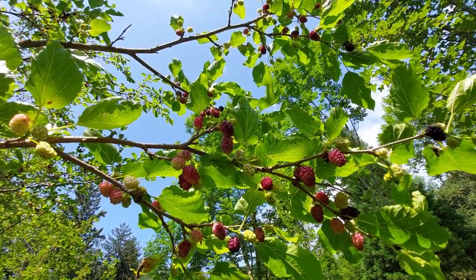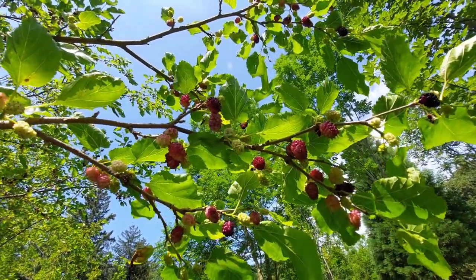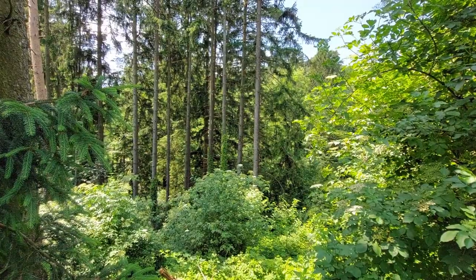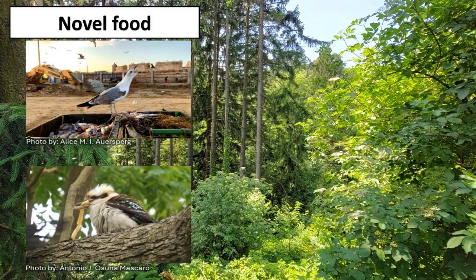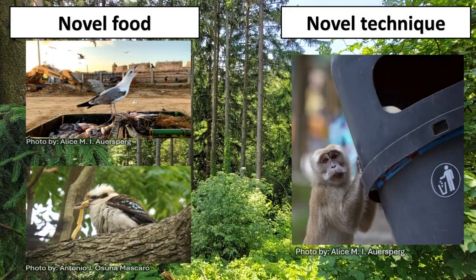In nature, animals also spend a lot of time to search for food, but foraging innovations are not human-exclusive. In general, we can find two types of foraging innovations: one in which an animal feeds on a novel food item outside of its usual diet, and a second where an animal uses a new foraging technique to get the food.